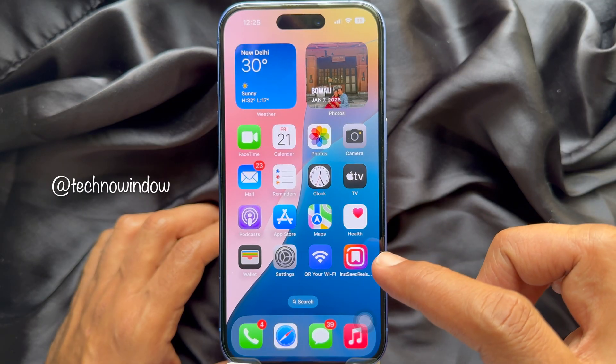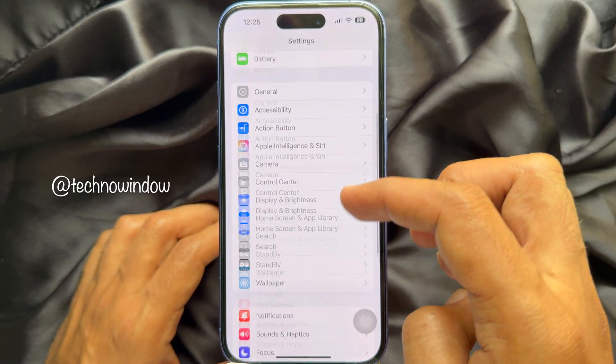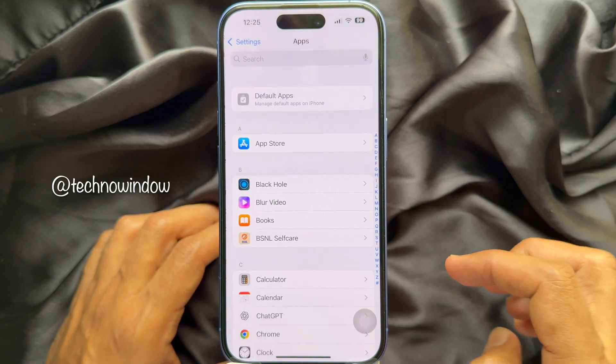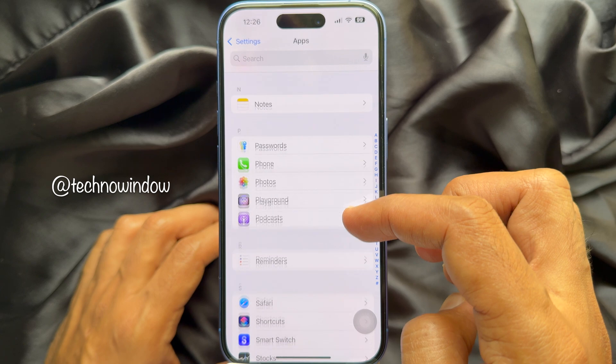First, open the Settings app on your iPhone. In Settings, scroll down and tap Apps. Now scroll down again and tap Safari.